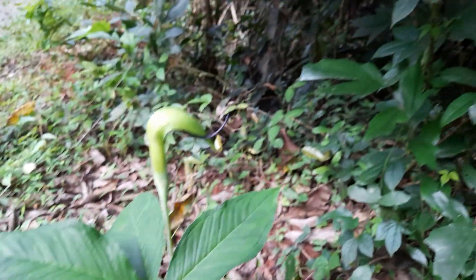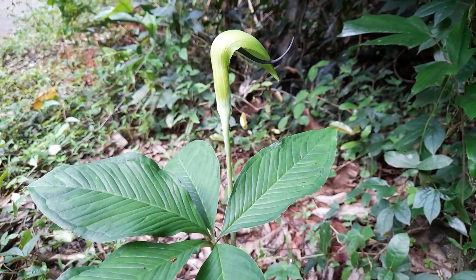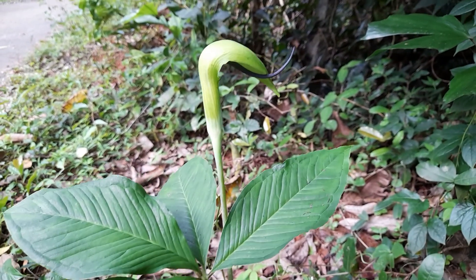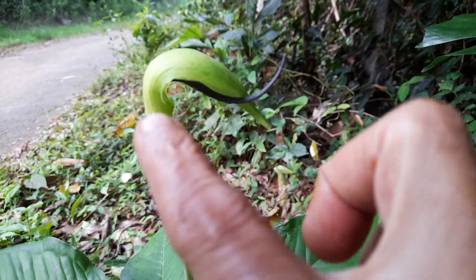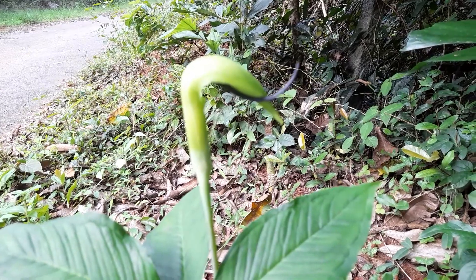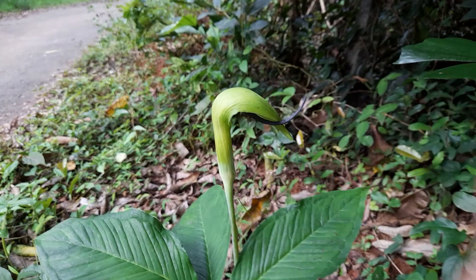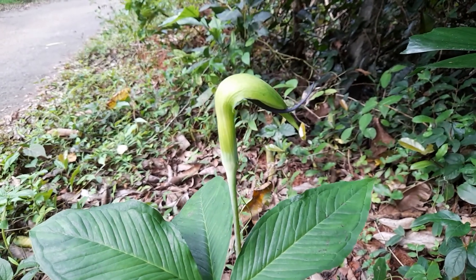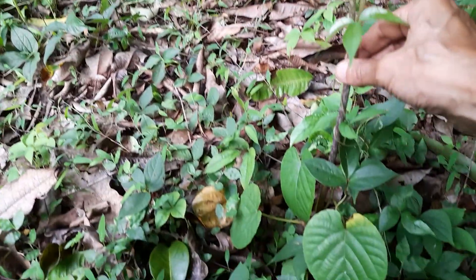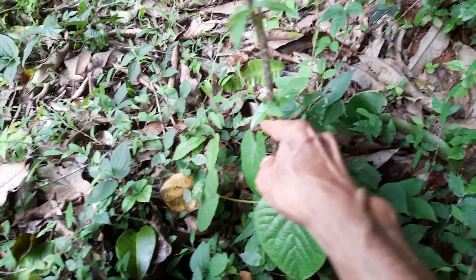This plant is called Arisaema — most probably Arisaema tortuosum, also called whipcord cobra lily. 'Cobra' because of this hood shape, and 'whipcord' is the tongue of that cobra that comes out of the flower. It is a tuberous plant with a tuber underneath, and there will usually be one stem coming up.